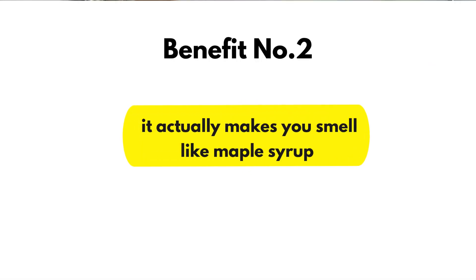Benefit number two: it actually makes you smell like maple syrup and helps with body odor. I noticed when looking into fenugreek that another main reason people used it is because it makes your body odor smell like maple syrup. I thought it was cap at first, but sure enough, within two or three days of using fenugreek, I noticed my armpit area — my natural body odor scent — changed. Even girls use it because it supposedly makes their intimate area smell like syrup.